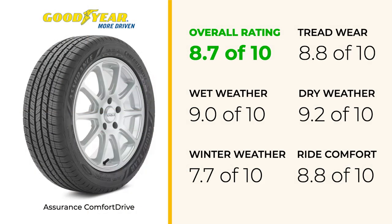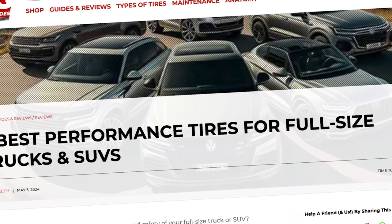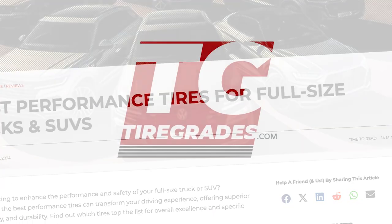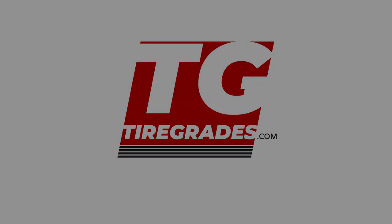That wraps up our quick look at the Goodyear Assurance Comfort Drive. For more in-depth reviews and the best online prices, head to TireGrades.com. Your support helps us continue providing comprehensive tire reviews. Good luck and happy motoring!